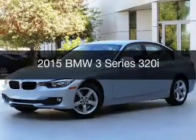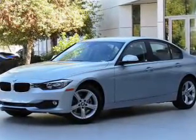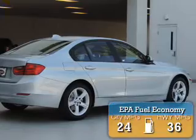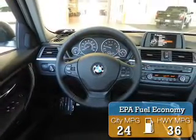This is a new 2015 BMW 3 Series, the ultimate driving machine. It's powered by rear-wheel drive, a 2-liter, 4-cylinder engine. Great fuel efficiency saves you money by requiring fewer trips to the gas station.